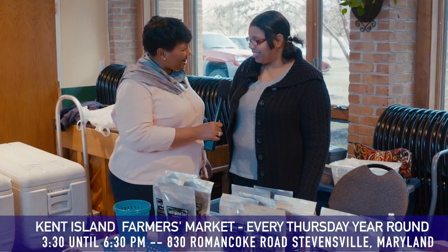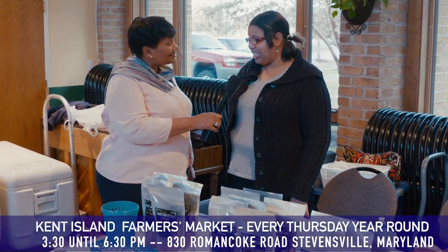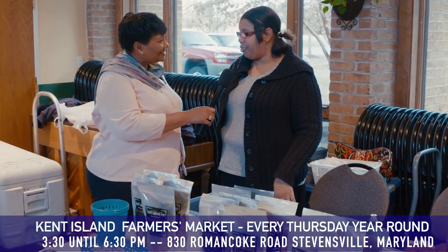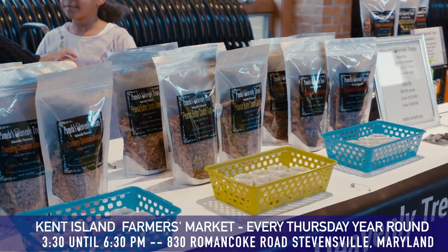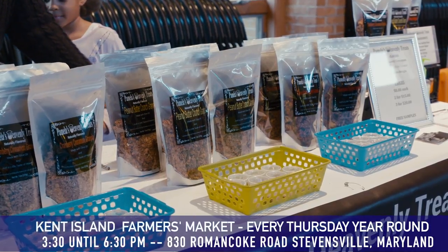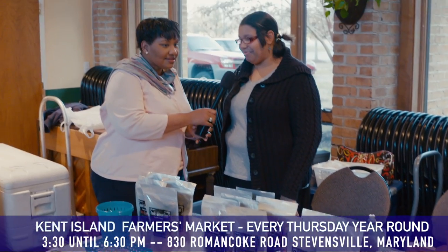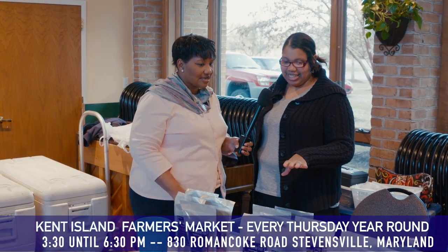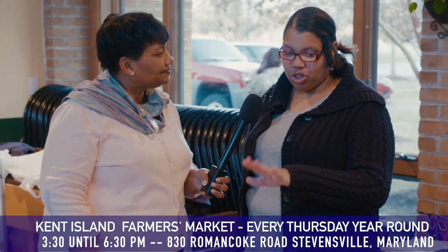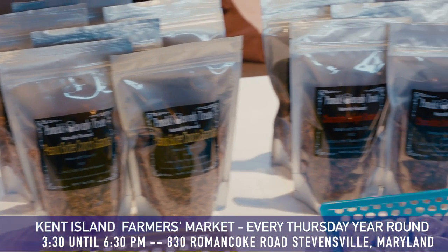We're here with Pamela. Tell me about your business. I'm the owner of Pamela's Heavenly Treats in Centerville. We provide flavorful and healthy granola — eight different varieties. We have three on the table at the Farmer's Market. You can go on our website, phtreats.com, and get all the rest of the granolas that we sell. The bags are 13 ounces. We also have snack bags, three ounces, that come in a six-pack, and those are online. Thank you, Pamela.